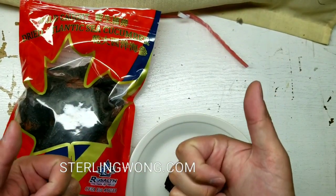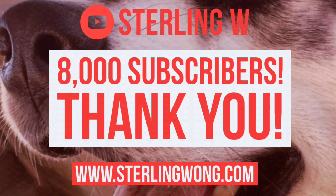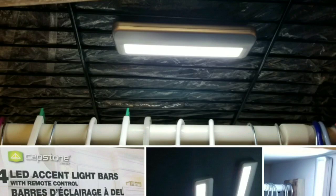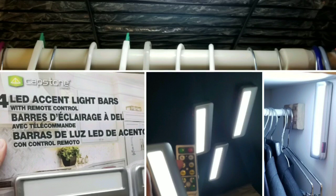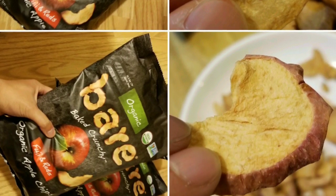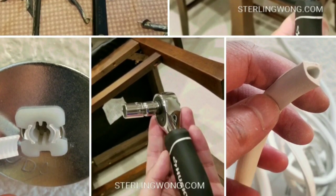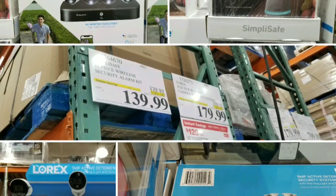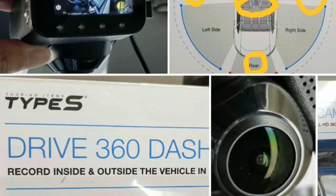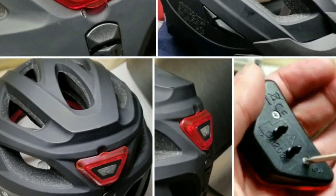Anyways guys, please give me a like, subscribe, and leave some comments below if you've tried sea cucumber. A big thank you to all 8,000 subscribers to the Sterling W channel, and check out sterlingwong.com for more posts. I have other reviews — accent lighting, food reviews from Costco, DIYs and repair videos. Like, subscribe, and hit the bell button for more. Thanks a lot for watching — check out the other playlists for reviews, finds, DIYs, and repairs. See you next time!